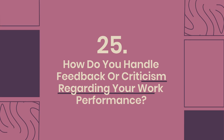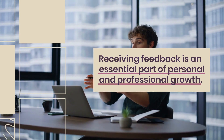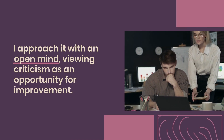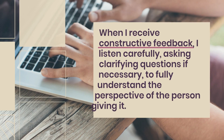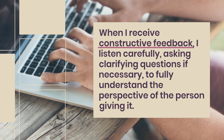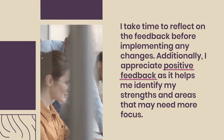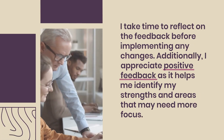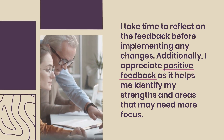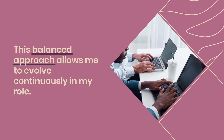Question 25: How do you handle feedback or criticism regarding your work performance? Receiving feedback is an essential part of personal and professional growth. I approach it with an open mind, viewing criticism as an opportunity for improvement. When I receive constructive feedback, I listen carefully, asking clarifying questions if necessary, to fully understand the perspective of the person giving it. I take time to reflect on the feedback before implementing any changes. Additionally, I appreciate positive feedback as it helps me identify my strengths and areas that may need more focus. This balanced approach allows me to evolve continuously in my role.